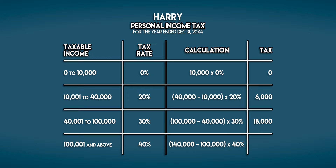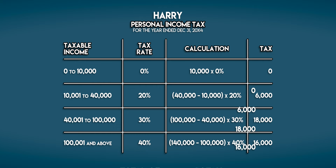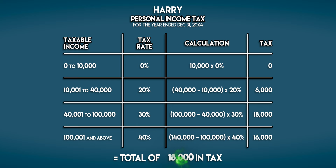40,000 multiplied by 40% is 16,000 galleons. His total tax bill is 0 plus 6,000 plus 18,000 plus 16,000, which is 40,000 galleons.